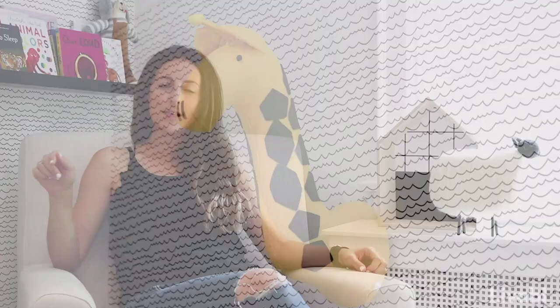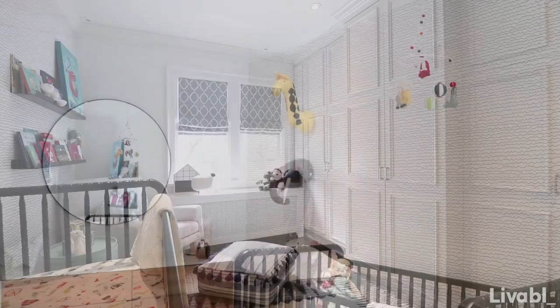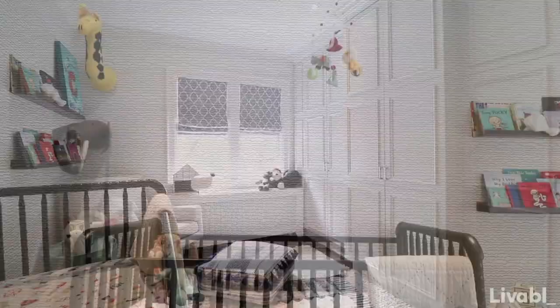The jumping off point for this nursery was the wallpaper. It's super cute and playful, feels like scribbles. Although it's black and white, we still went with it. And then we infused color in different areas of the room — in the bed sheet, the mobile, the heads on the wall, the side table, and even in the Romans.